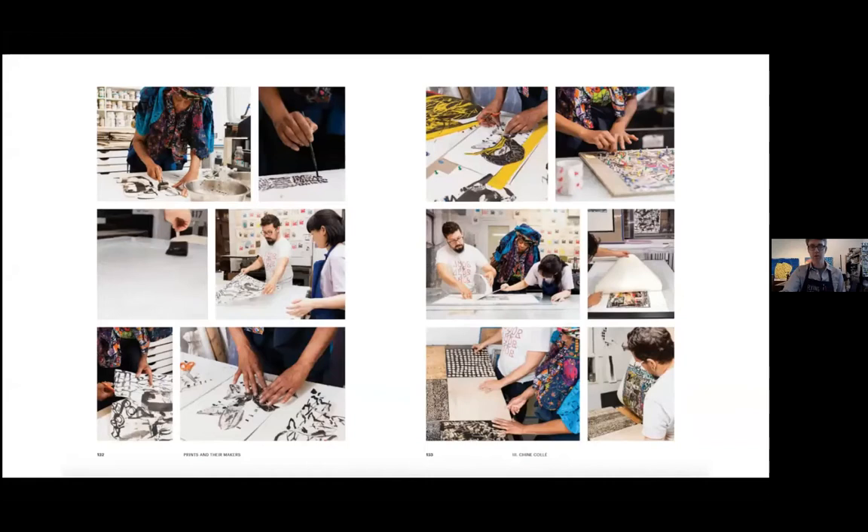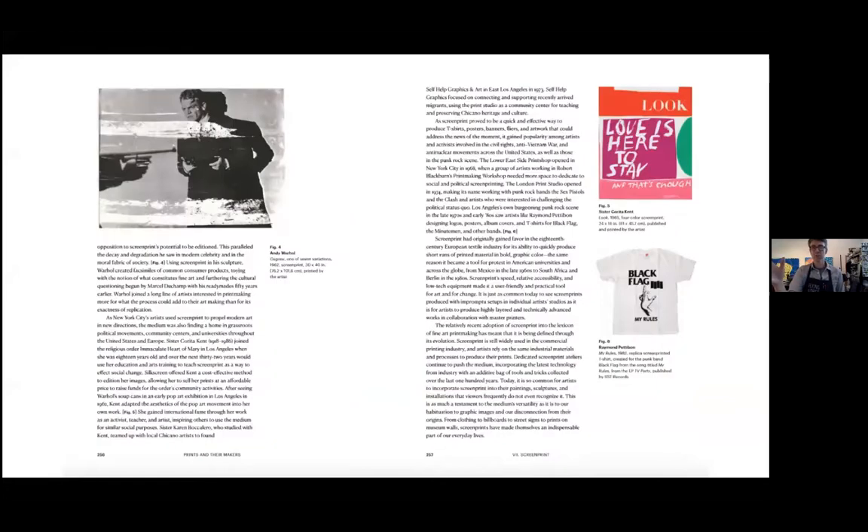I also try to create a little bit of historical context. This is really encapsulating the beginning of screen print. Someone like Sister Corita Kent would often be relegated to a whole different section — she wouldn't necessarily be discussed in the same conversations as Andy Warhol, though Andy Warhol's early screen prints are actually the reason she started doing screen print. She took screen print in a very different direction — not just for artwork, but for community benefit. And then we look at Raymond Pettibone and SST Records and how it was used for the punk rock movement.